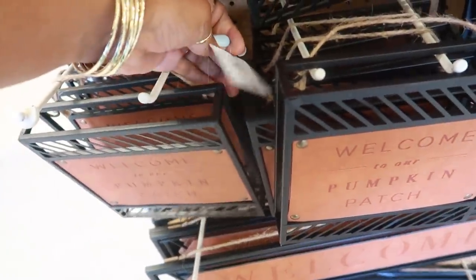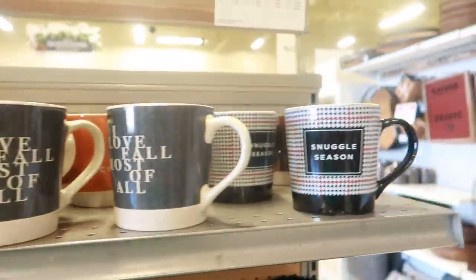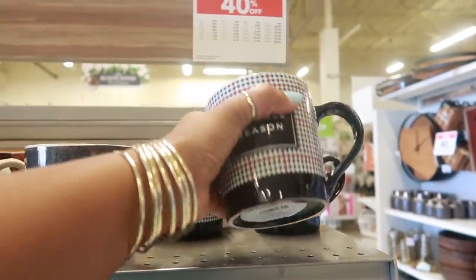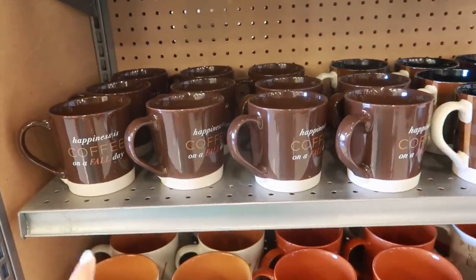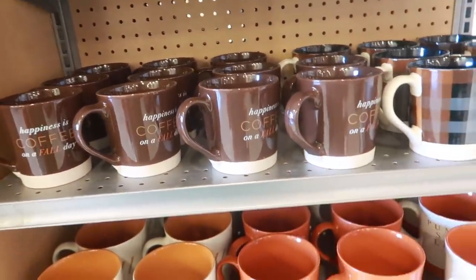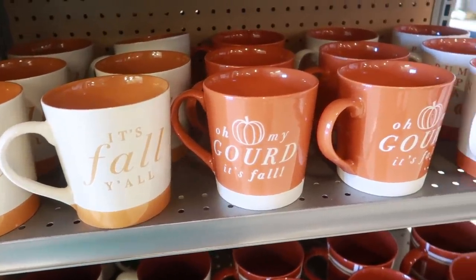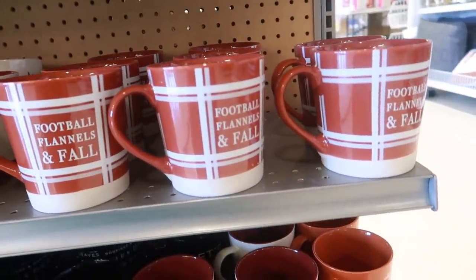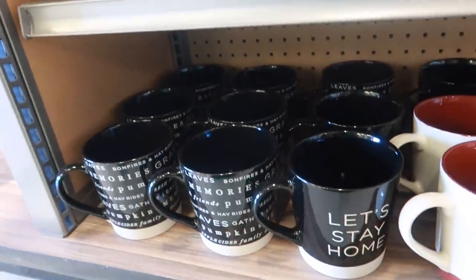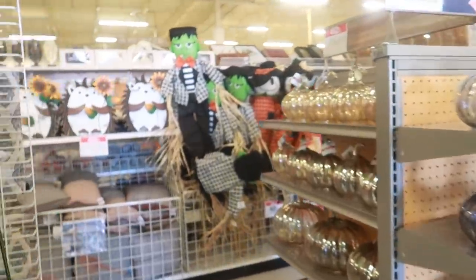How much is that? $19.99. And they have some cups — oh that's cute, 'Snuggle Season' $9.99, so this will be $5.99 with the sale. 'Happiness is Coffee on a Fall Day' — that's right. 'Any Kind of Cold Weather.' 'Oh My Gourd It's Fall.' 'Pumpkin Spice Latte.' These are some nice big cups. 'Football, Flannels and Fall.' And then you have those down there.